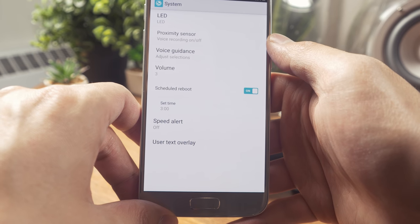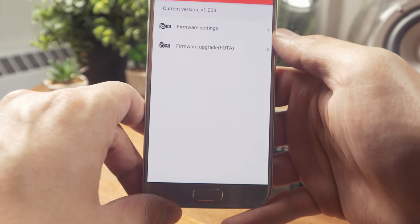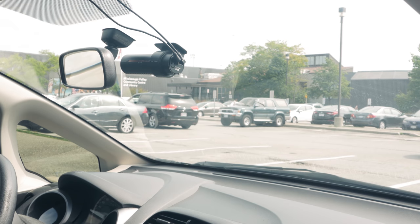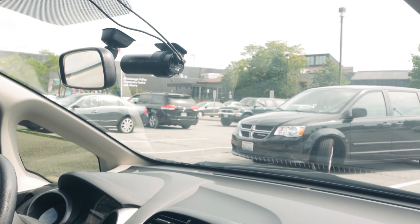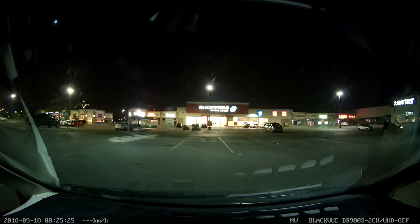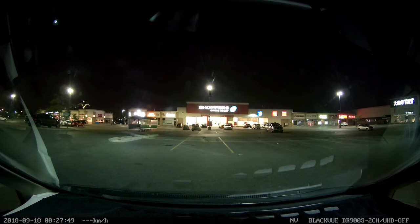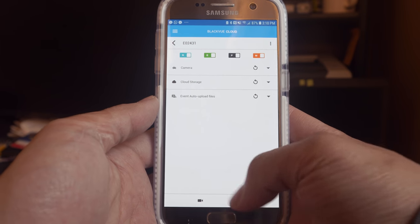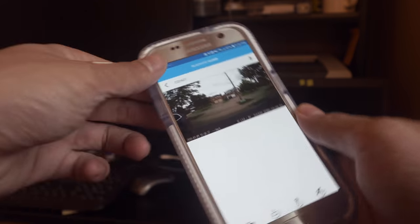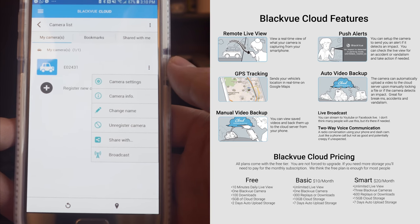The app was also easy to use — the layout has improved since we reviewed the DR650GW. It's the best of all the Wi-Fi apps we tested, simple to use and pleasantly designed. The DR900S has two parking modes: the buffered motion-activated mode has been standard in BlackVue for years and reliably picks up movement from cars and pedestrians. The new buffered time-lapse mode records at 1 FPS until it detects an impact, then switches to full 30 FPS recording. The DR900S cloud mode provides useful functionality while away from your vehicle — you can see a live view, download videos, and receive push notifications when an impact is detected.